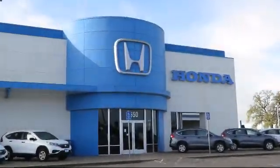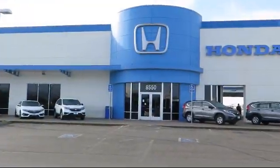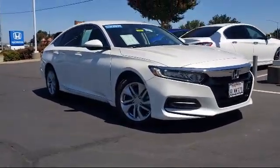Welcome to Elk Grove Honda, the greater Sacramento area's premier Honda dealership, and here's a look at one of our pre-owned vehicles from our great selection.